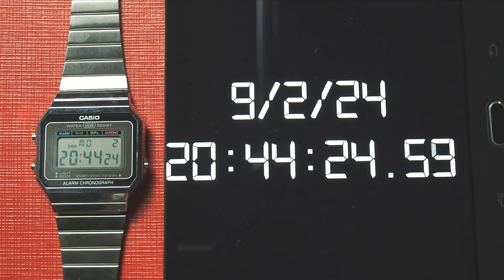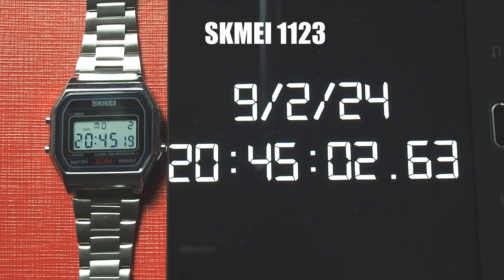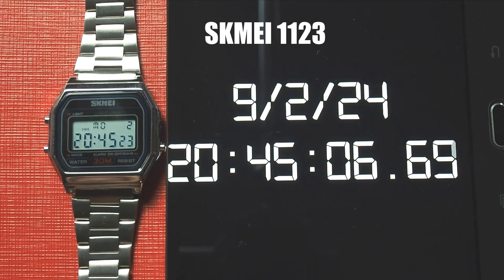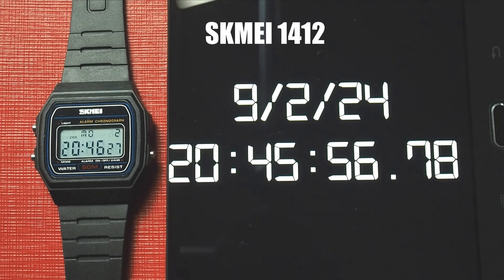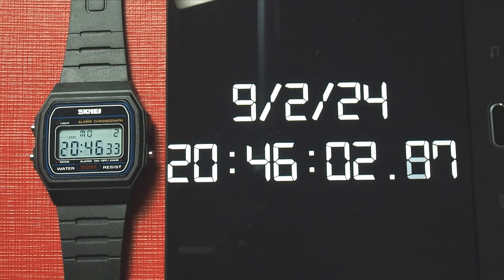Moving on to the watches that copied the F91W series: the Skime 1123 was 16 seconds fast, equating to about 3 minutes and 12 seconds per year. The Skime 1412 was slightly more than 30 seconds fast per month, meaning it would be off by more than 6 minutes per year.